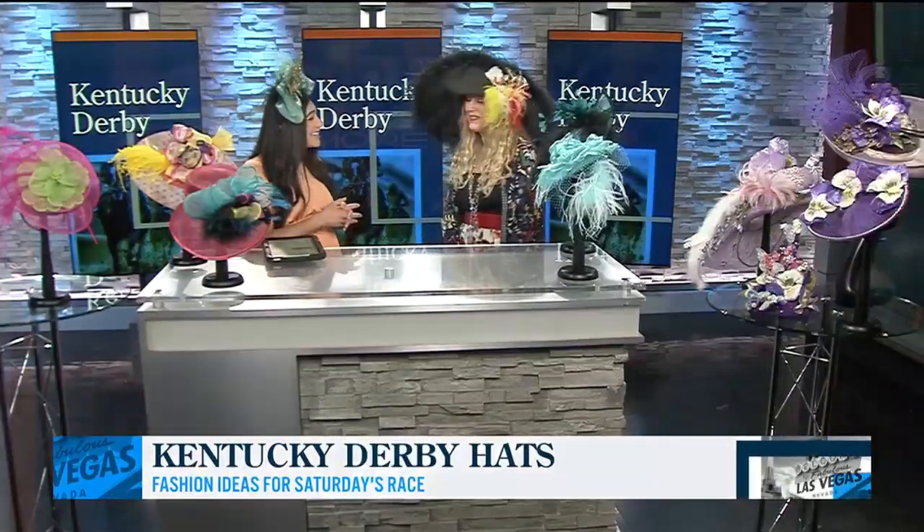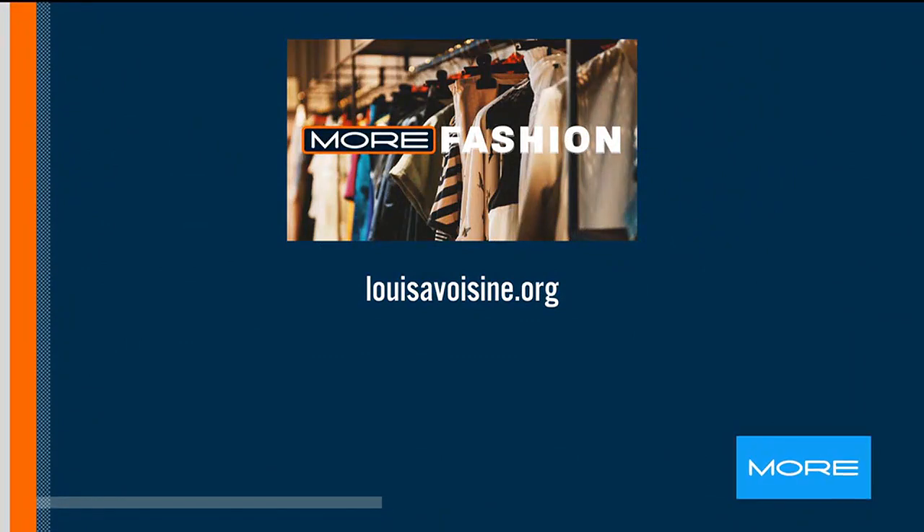Louisa, thank you so much for joining us. Thank you for having us — so much fun! If you'd like to visit Louisa Voisin, just go to louisavoisin.org.